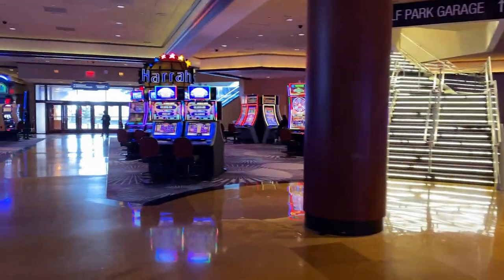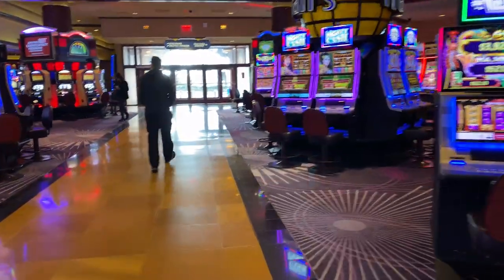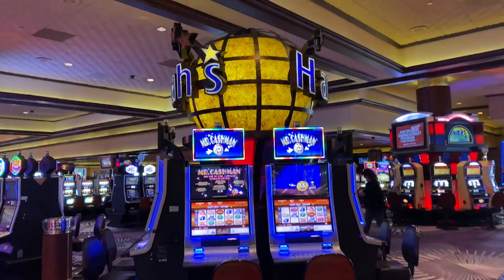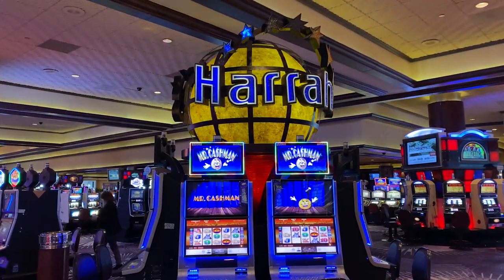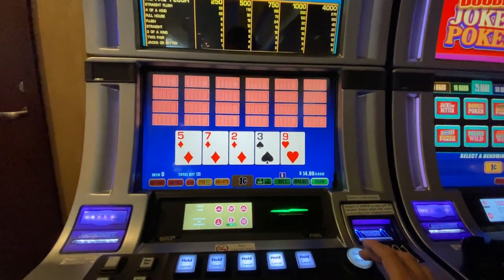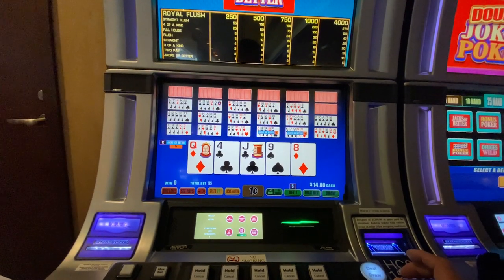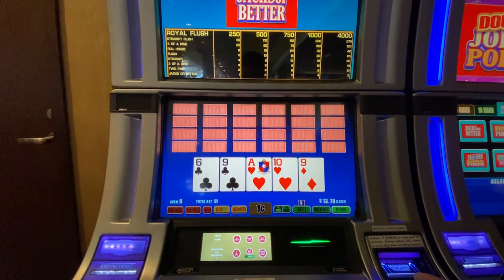And here we are at the staircase to the South Park garage, at the other end of Harrah's. If you came in this way, it would have been a long walk to the hotel registration. So this is pretty much it — Harrah's, what do you guys think? My choice to play at the casino is jacks or better video poker. It's actually pretty nice because you can get a lot of comps and not lose a lot of money. Alright everyone, I hope you liked this video — if you do, please subscribe, like, and comment below. That will help me out a lot. Until next time, enjoy.